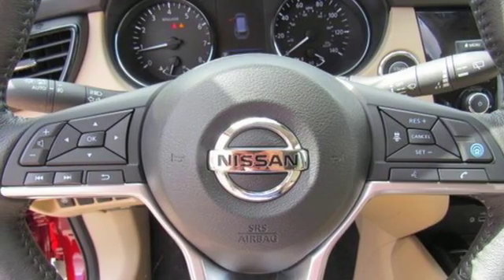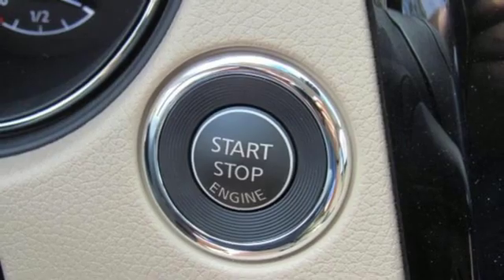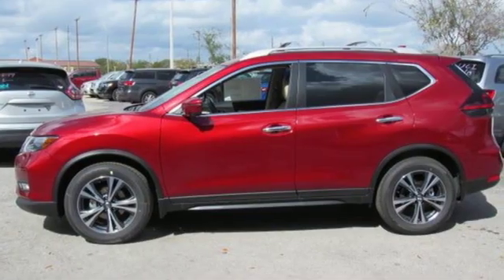Inline four-cylinder engine, aluminum wheels, gas pressurized shocks, and power heated mirrors. Nissan, built for the human race.